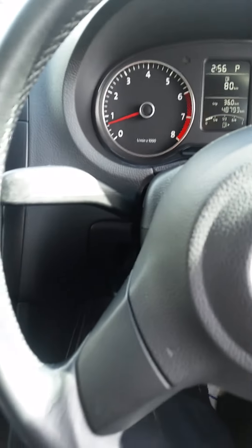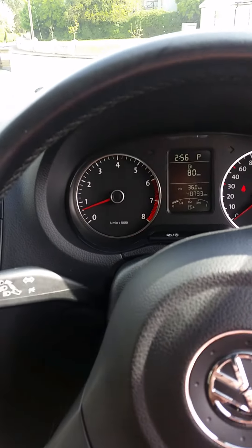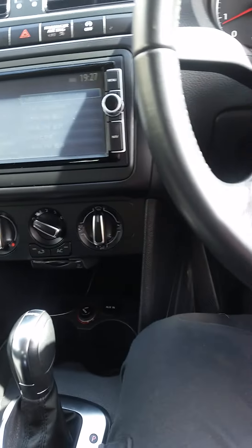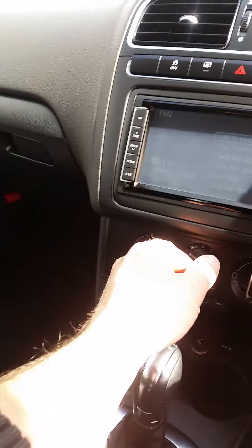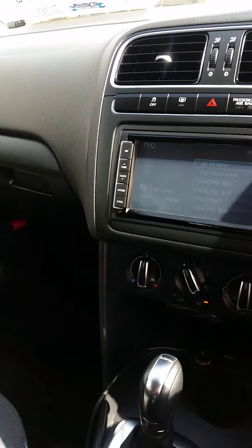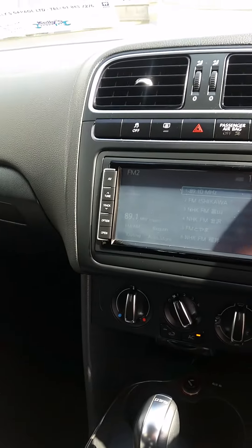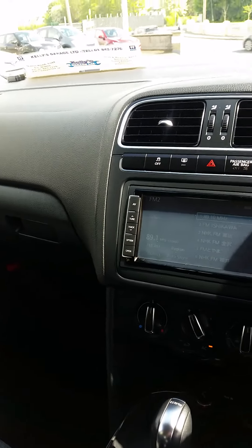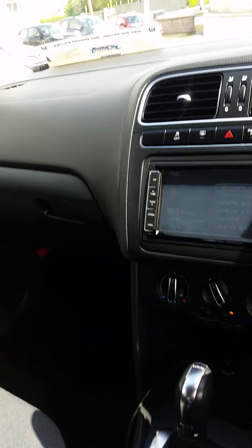The spec on these cars is good. This particular one's only got 48,000 kilometres on it. It has electric windows, electric door mirrors, and air conditioning — so a nice spec car. As I say, it's automatic, which is a nice touch and very easy to drive.